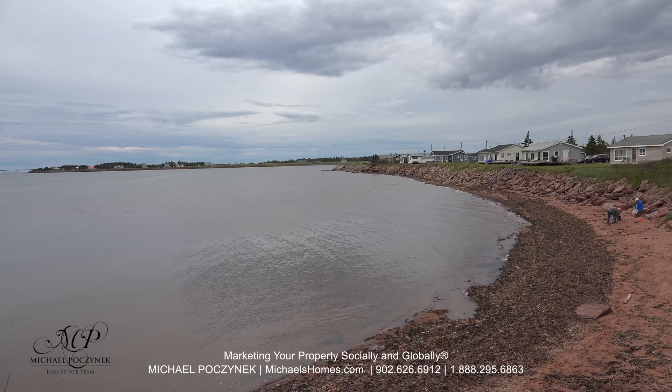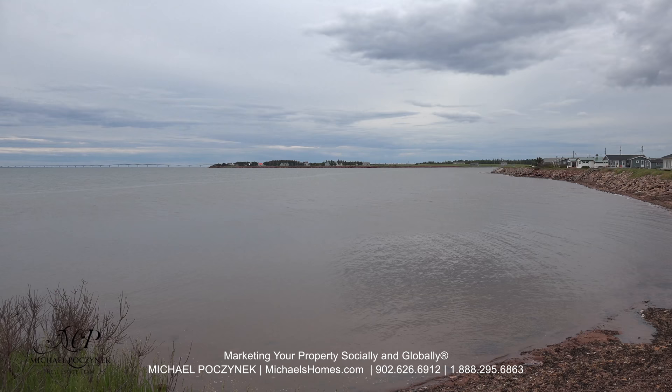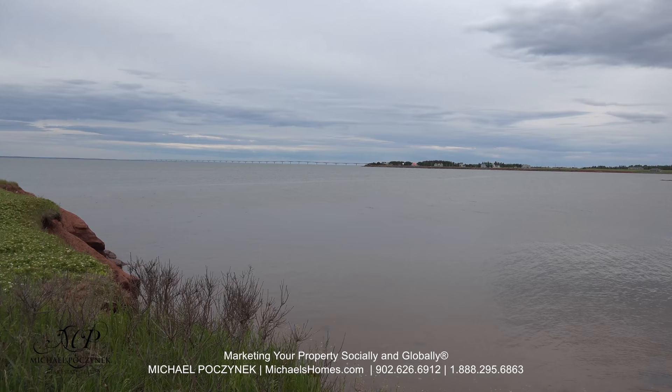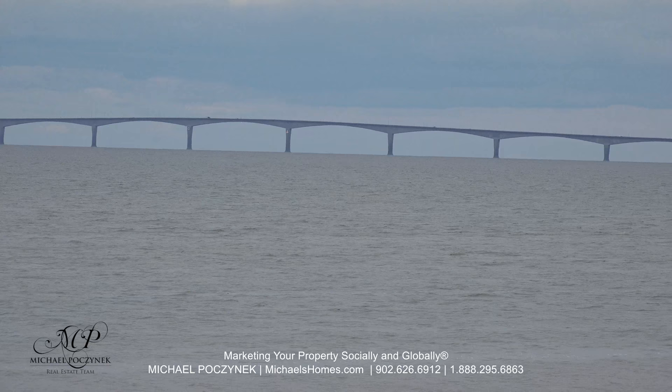This would be a quick beach shot at super high tide. Trust me, it looks a lot better at medium to low tide. You can see in the background the Confederation Bridge, which a lot of people like to see in this area.